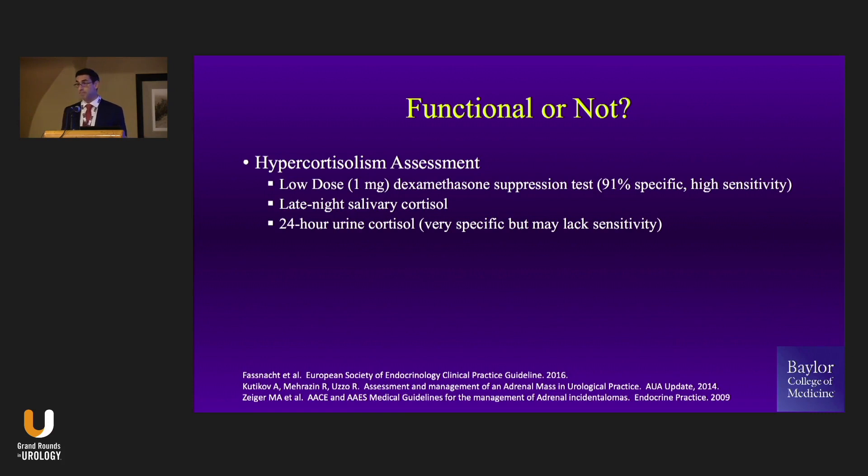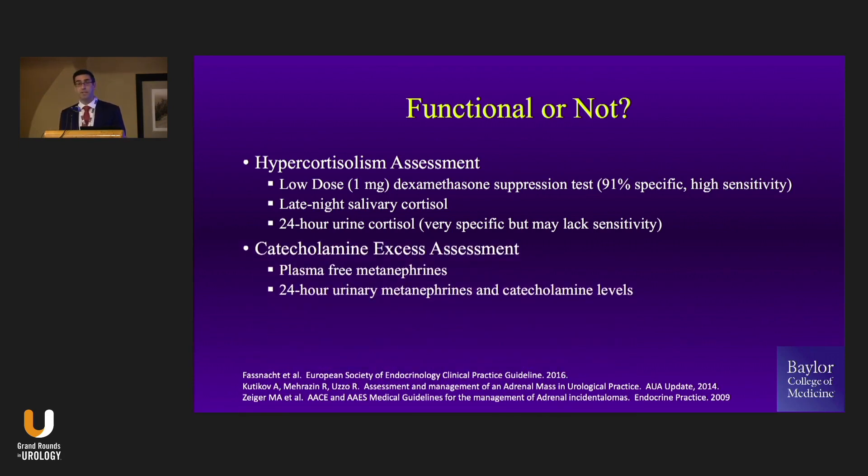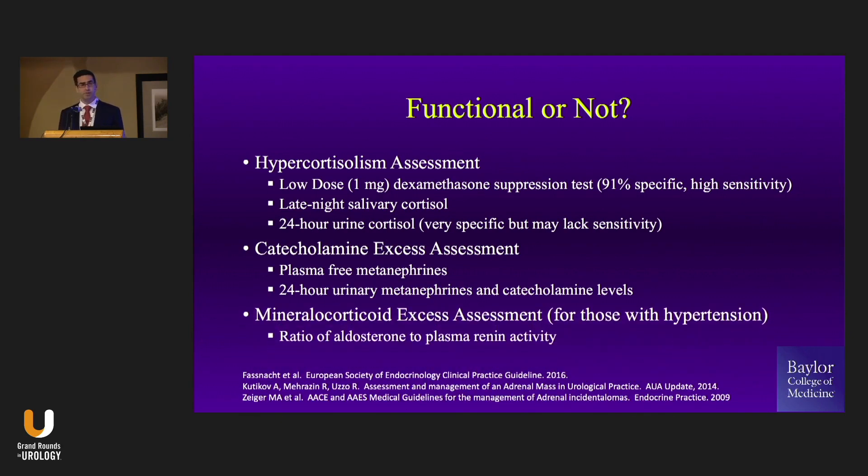Well, it's quite easy. You can do one of three different cortisol measurements — note that one of them is not a spot check or an AM cortisol level; that won't get you your answer. You can either do a low-dose dexamethasone suppression test, a late-night salivary cortisol, or a 24-hour urine cortisol. When it comes to catecholamine assessment, really plasma-free metanephrines — it's a blood test — or you can do a 24-hour urine catecholamine assessment. And then if you have hypertension, you can do your renin and aldosterone measurements.